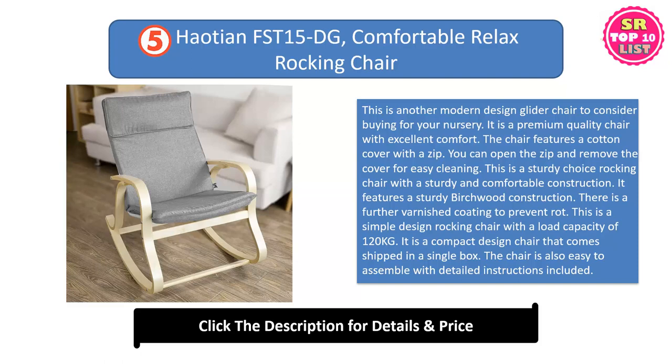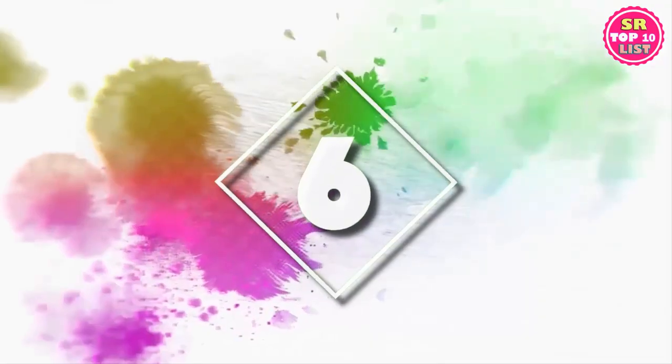It is a compact design chair that comes shipped in a single box. The chair is also easy to assemble with detailed instructions included.